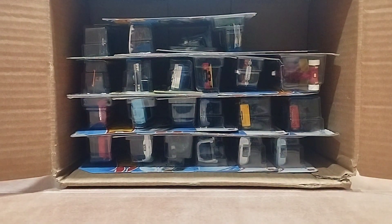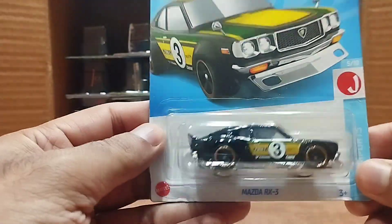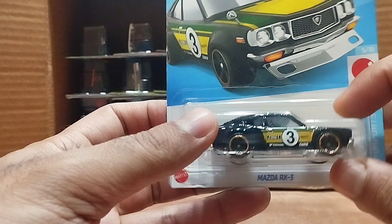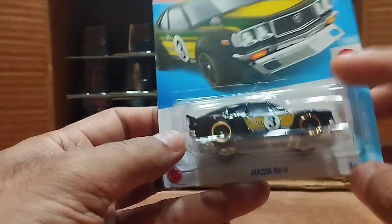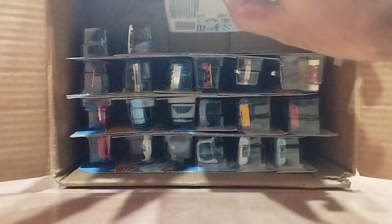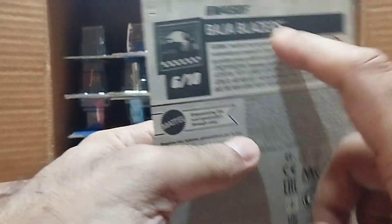Our next one is called the Mazda RX3, from the Hot Wheels J-Import series. It's black with a bit of green and yellow on the top and on the bonnet. Number three is on it and it's yellow from the sides — it's a bit smaller but it's beautiful. Look at that front, so beautiful.